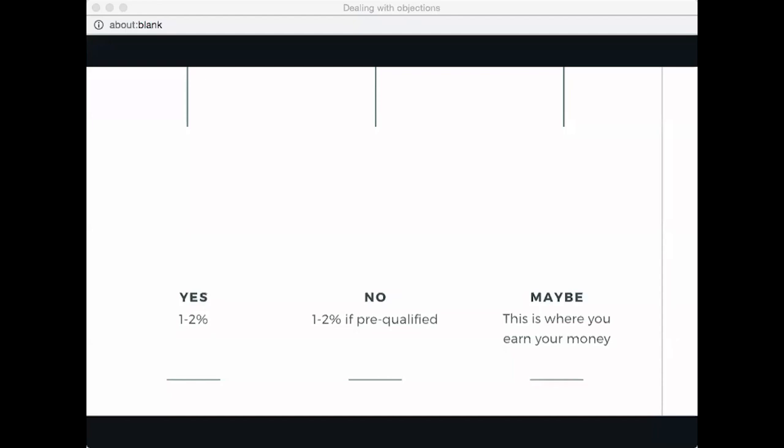Here is my very basic framework: you listen to the objection and decide if it's the real objection or not, then you qualify it — is this the only objection? Say it again in your own words to make sure you understand it. Then, if price is the objection, ask: if we can figure out a more affordable option, would you be ready? Work your way down until you reach the sale.